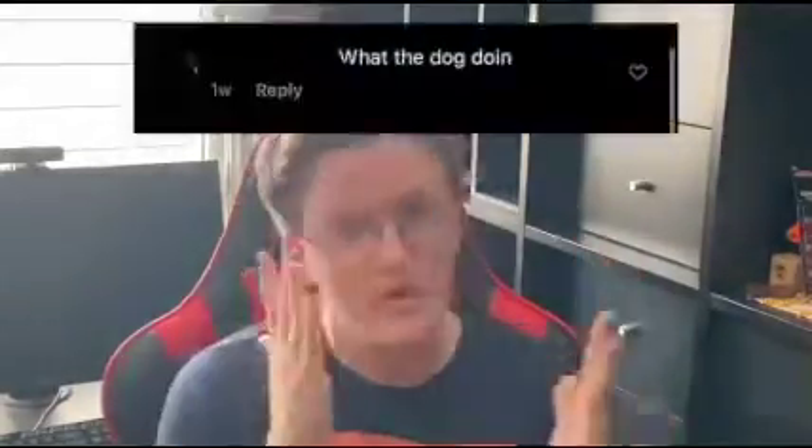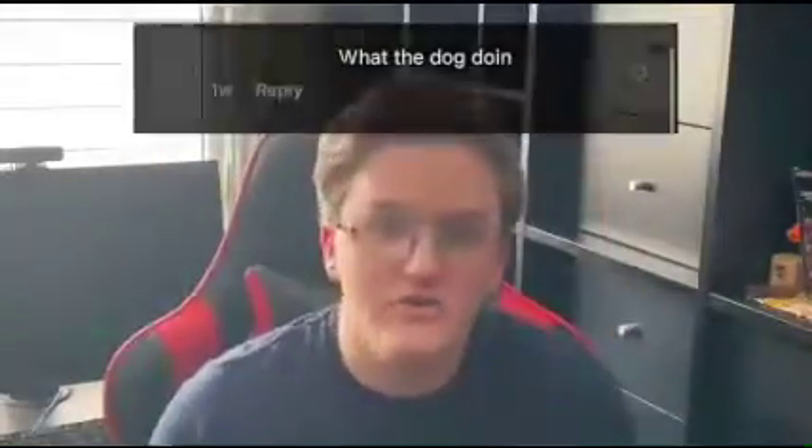Can you guess what the comment is? I bet you can't guess. A dog doing something mundane and cool? What the dog doing? What is the dog doing? What the dog doing?